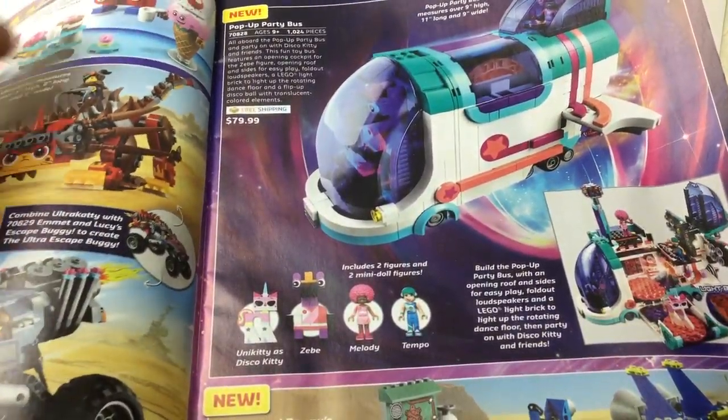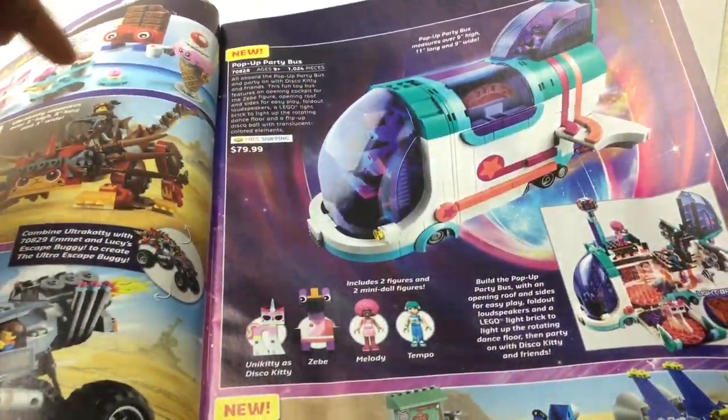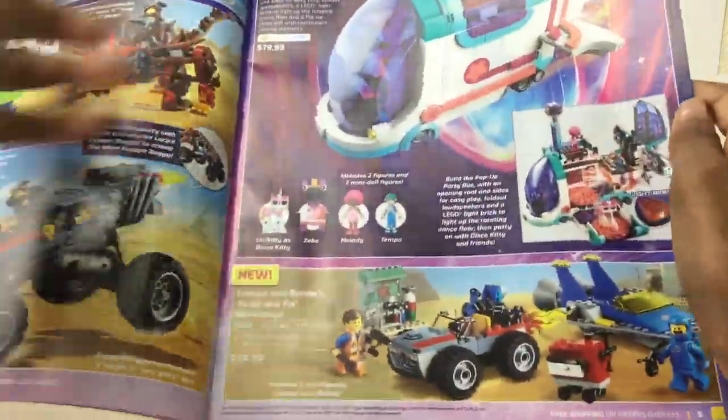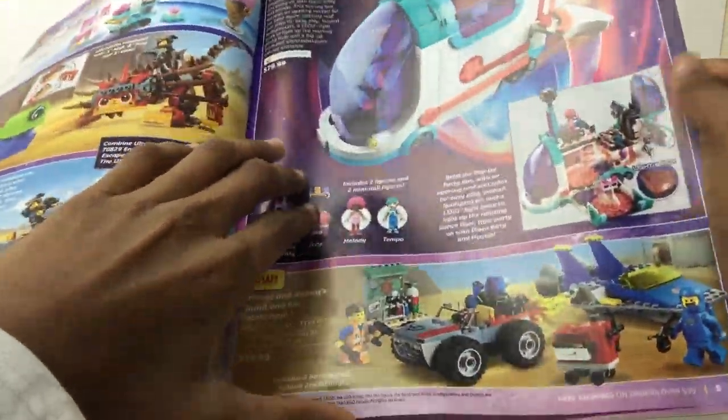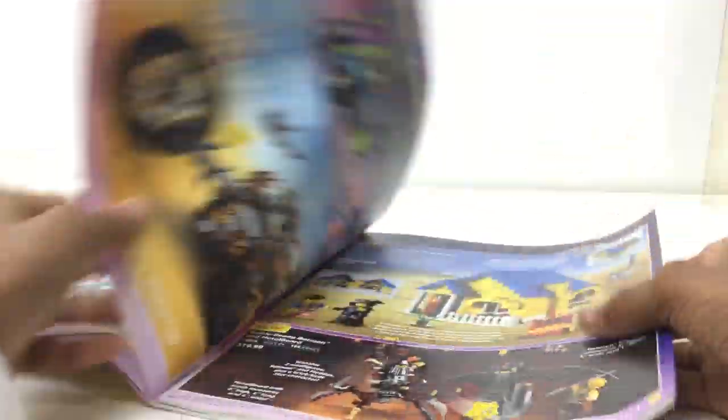Pop-a-party bus — such a fun, fresh, new idea. I love the artwork in the background. Eighty bucks — good deal though. I just got an $80 set in that last haul, but junior's not into it. Common figures — I'm going to get Benny's Space Squad.